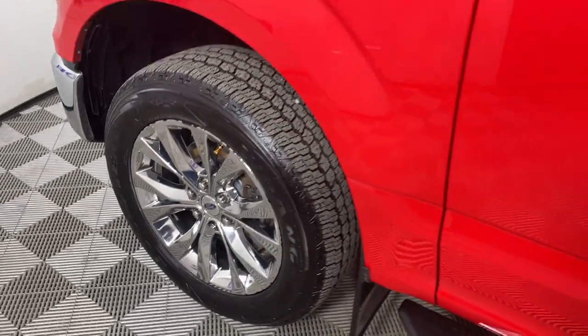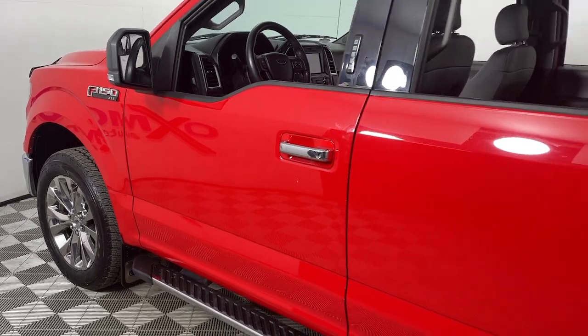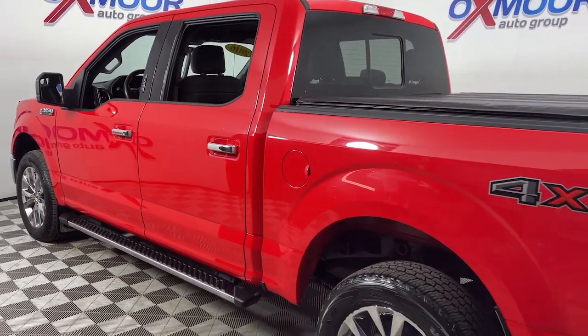Get into a car with value. 2016 Ford F-150, with less than 100,000 miles on the odometer — this vehicle provides excellent value.